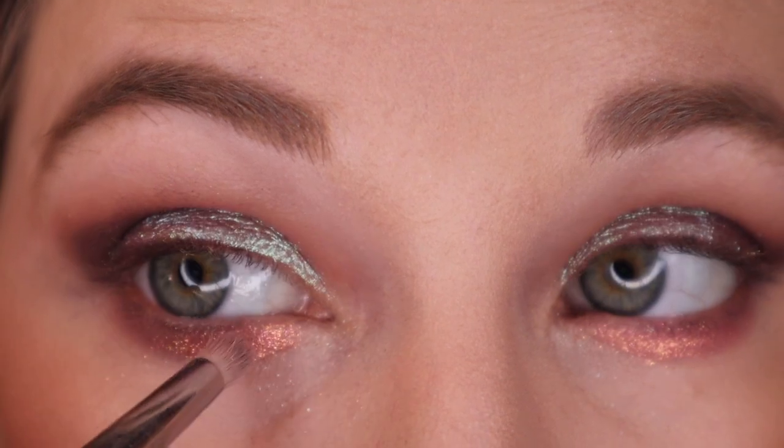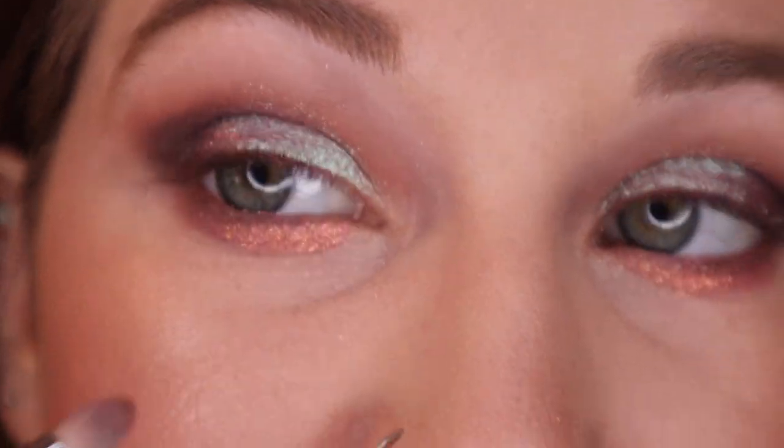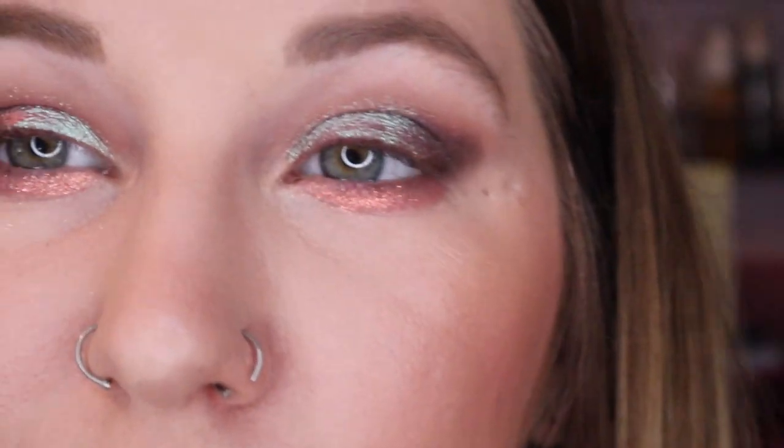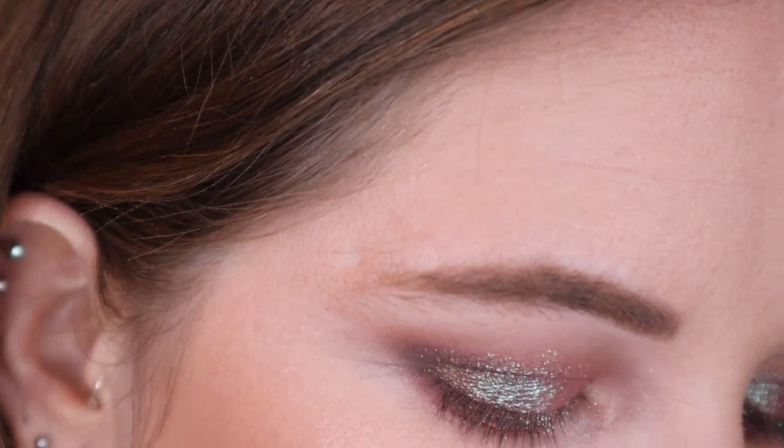I also know that if you're putting shimmer on your lower lash line, you want to make sure it really stays in place. You can use glitter glue or something like that, but I just feel like that takes the fun out of makeup for me — in general I don't really like using glitter glues. And then I'm going to go back to Carving and use that for the outer half of the lower lash line.